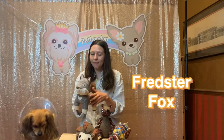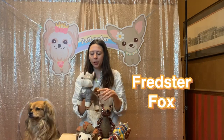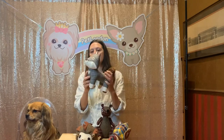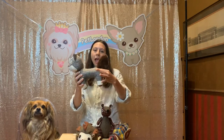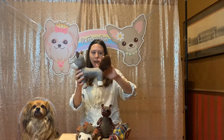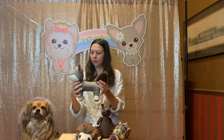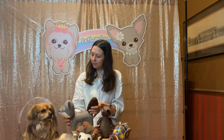So over here we have Fredster Fox, and he's a pretty cool guy. He's got these beautiful tweed and check fabrics, as well as a canvas and a super fluffy long tail. All of these different textures are going to be really stimulating and interesting to your dog.